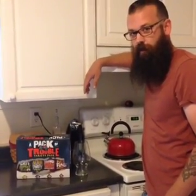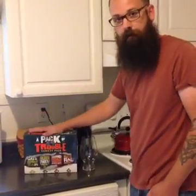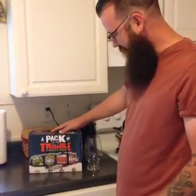Hello ladies and gentlemen. We just took a trip to Walmart and I've been reading on the beer boards that there's this pack out there that Walmart makes and they're posting it as crap beer. So I pulled the plug and bought it. It's called a Pack of Trouble. Let's see what's inside.